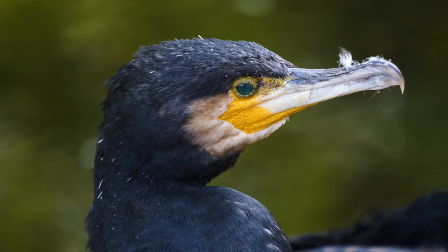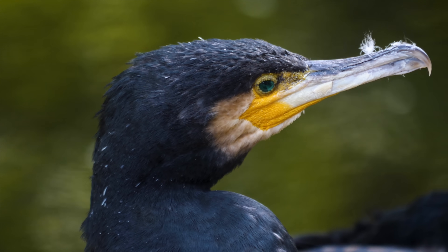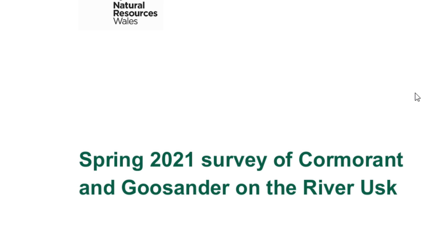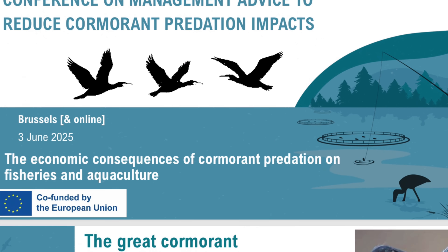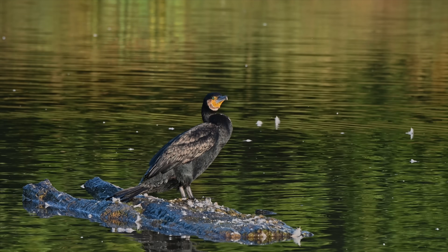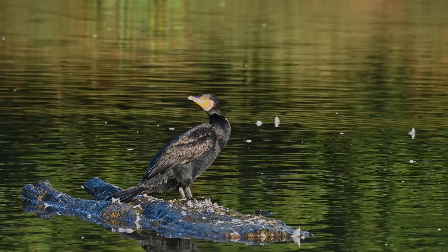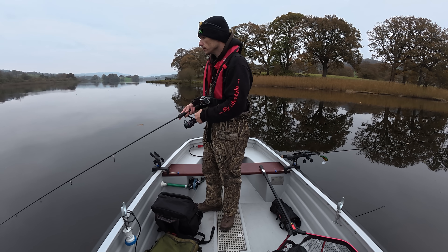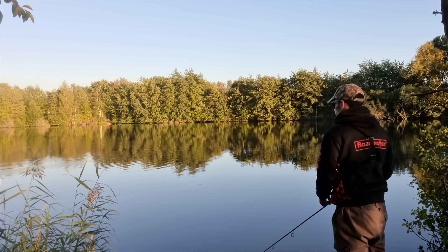I'll be honest with you, I've been putting this video off for a long time. This script has taken weeks of research, and even longer just procrastinating over how to say it. Because this is a knife-edge topic, it's incredibly sensitive. And look, I get it — I'm an angler too, and I've seen the damage on the bank, and I feel the frustration. But that is exactly why I don't just want to rant.